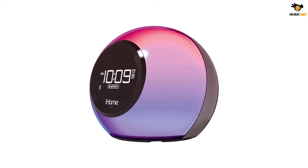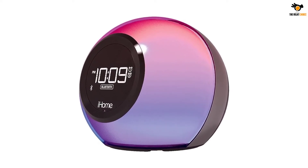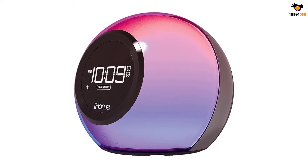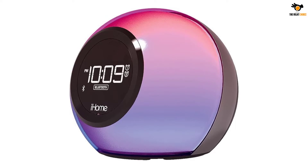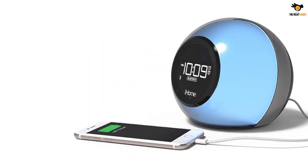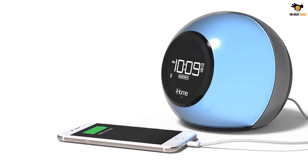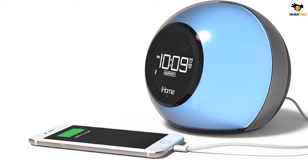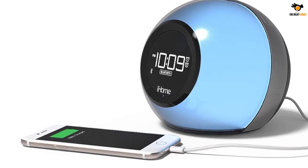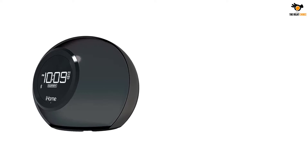The first thing you will notice is that it comes with a display at the front that helps you program this alarm clock. Programming it is fairly simple, and you can choose the alarm tone of your choice as it also supports Bluetooth connectivity. To set alarms for different wake timings, you can use the dual alarm function of this clock. It also features an aux port at the back, so you can play audio from other audio devices.